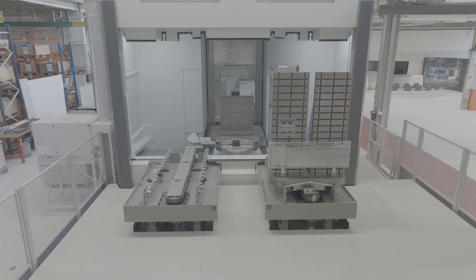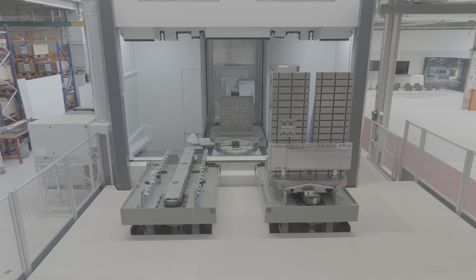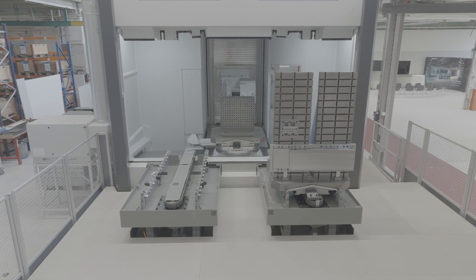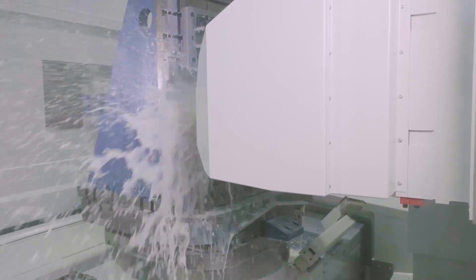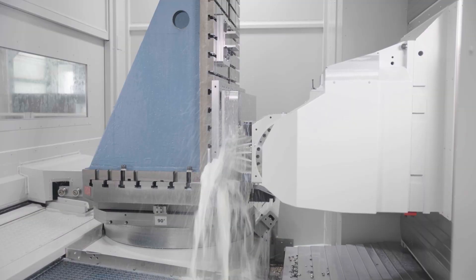And this is what everyone's talking about. This is exciting, seeing this thing cut — incredible. This is the SCC 1250 HD. HD for heavy duty. So it's a hydrostatic guideway variant. It's a new member of the SCC family — heavy duty titanium.